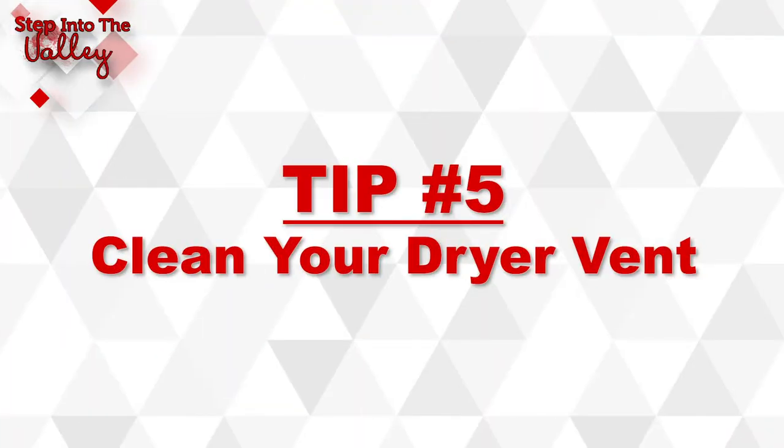Tip number five: clean your dryer vent. For our number two energy user, the best way to keep this appliance running efficiently is to make sure you keep that lint trap clean and free of lint buildup. If you've noticed your clothes take longer to dry, then it is beyond time to clean that trap.